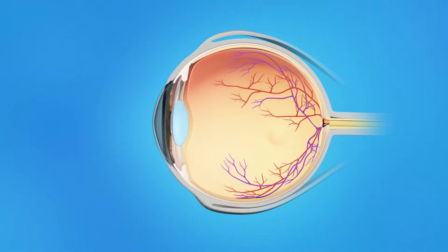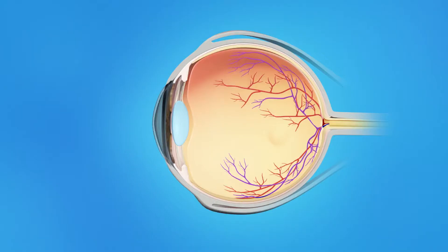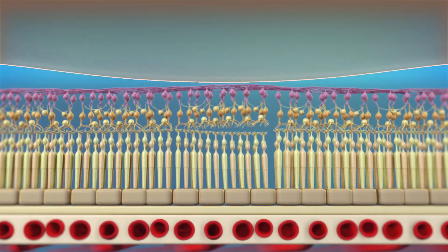The inner eye is filled with a clear jelly-like substance called vitreous. As we age, the vitreous becomes less like jelly and more like liquid. Usually the vitreous is only loosely attached to the retina, so as the eye moves, the vitreous moves away from the macula without causing problems. In some cases, however, the vitreous sticks to the macula and is unable to pull away. As a result, the macular tissue stretches and a hole may form.